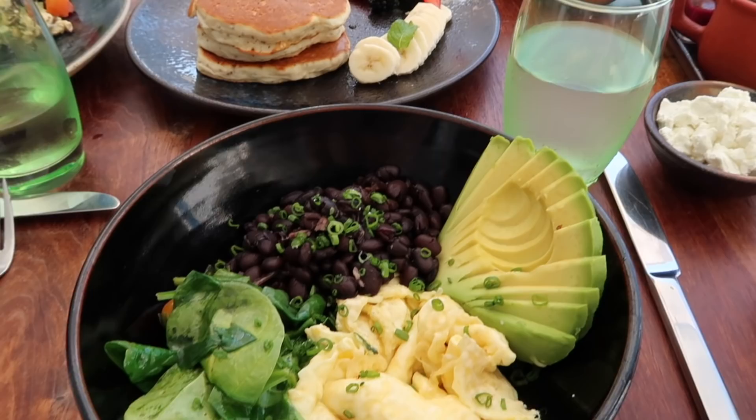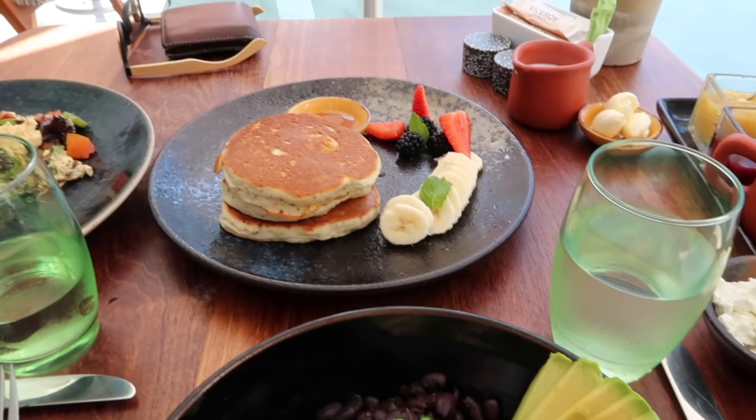For breakfast this morning I had an egg scramble bowl with some black beans and avocado and a really nice spinach salad. Then they had gluten-free pancakes, and anytime a menu has gluten-free pancakes I have to order them because I love pancakes.